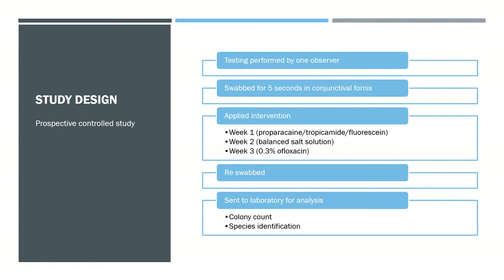The study was a prospective controlled study tested by one observer. They swabbed the conjunctival fornix for about five seconds before applying the intervention, which varied by week. Week one applied proparacaine, then tropicamide, then fluorescein each with a five-minute gap. Week two used balanced salt solution as negative control, and week three used 0.3% ofloxacin as a positive control.